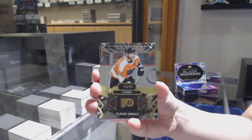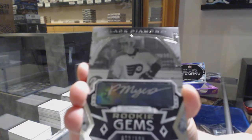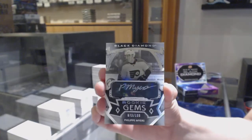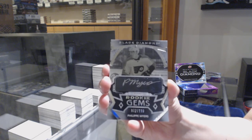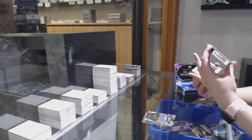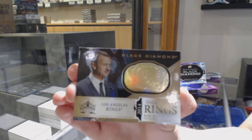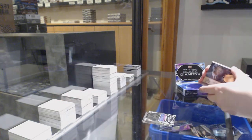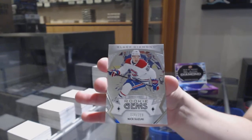We've got a gold base number $2.99 for the Flyers, Claude Giroux. We've got a rookie gem silver auto number $2.99 for the Flyers, Philippe Myers. We've got Hall of Fame gold rings for the Los Angeles Kings, Rob Blake. A rookie team logo jumbos for Ottawa, Eric Brannstrom. And a rookie gem number $3.99 for Montreal, Nick Suzuki.